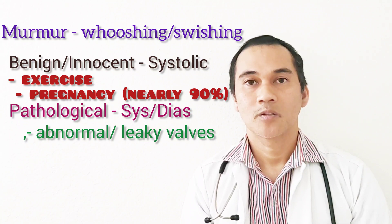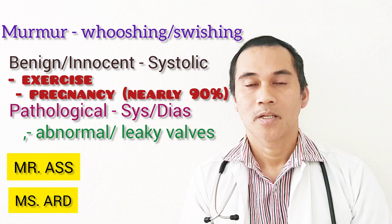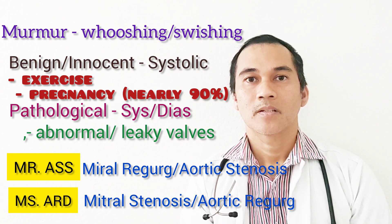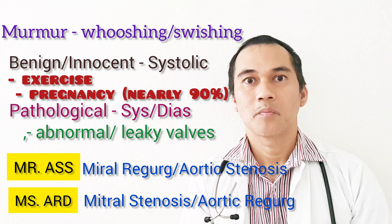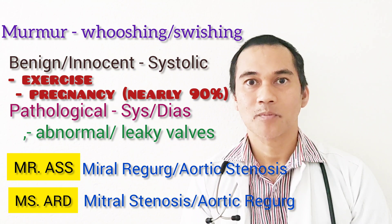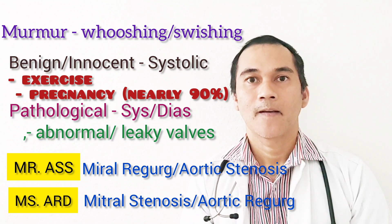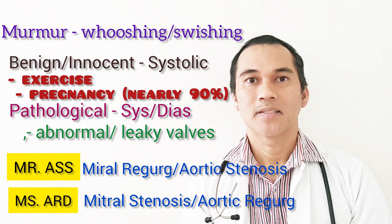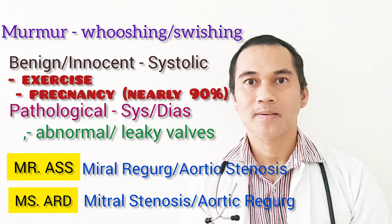There is a mnemonic for murmurs — it's either systolic or diastolic. If it's a diastolic murmur, it is always pathological. The mnemonic is 'Mr. AS' for systolic: mitral regurgitation and aortic stenosis are systolic. And for diastolic, that is 'Ms. ARD': mitral stenosis and aortic regurgitation are diastolic.